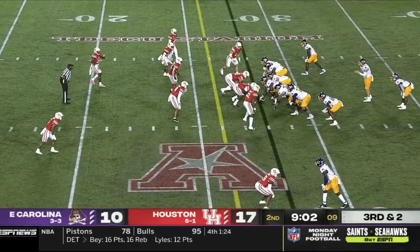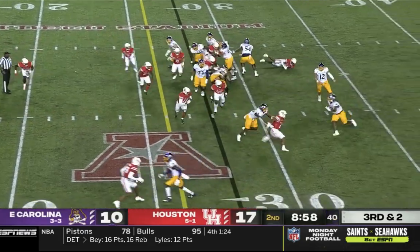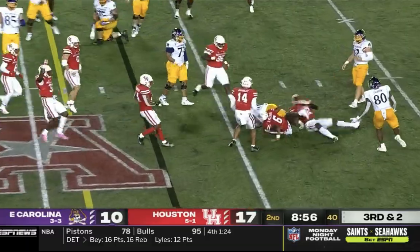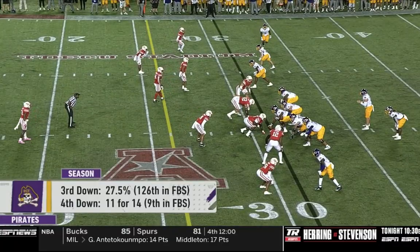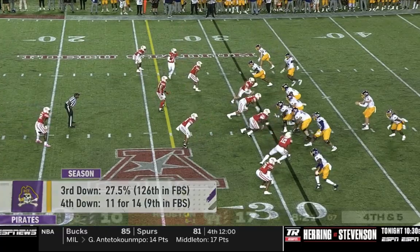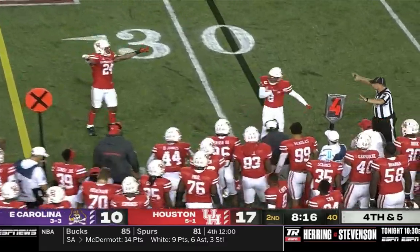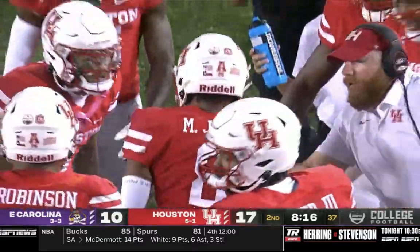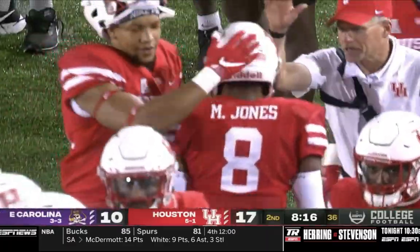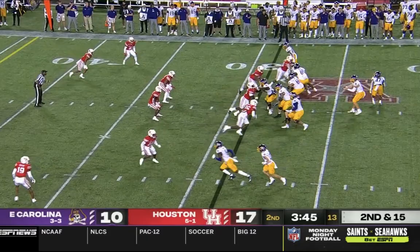Running back Harris on third and two. Ehlers sneaks up under center, here's a pitch to Harris and Harris is spun down. They keep the offense out there for a fourth and five. Ehlers needs 26 off his back foot — incomplete. Marcus Jones in on the coverage; Jones blankets Savage and Houston will take over on downs. Eight sacks in that game, starting to bring the heat more and more.